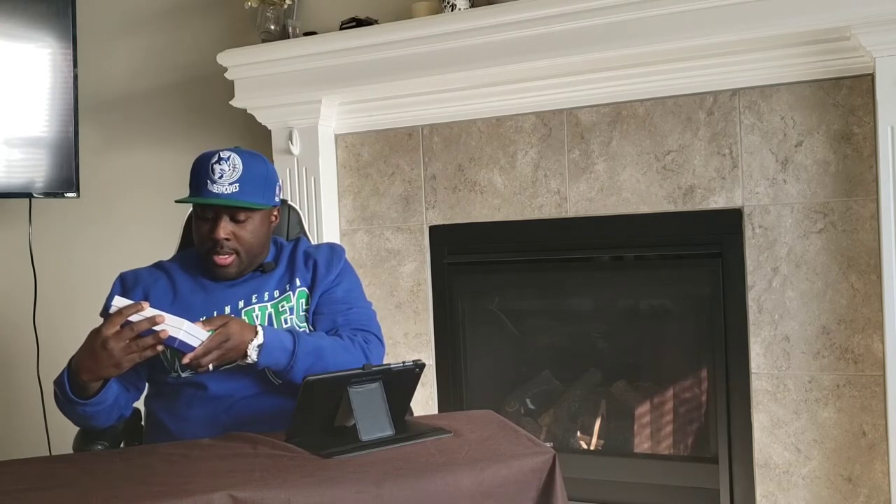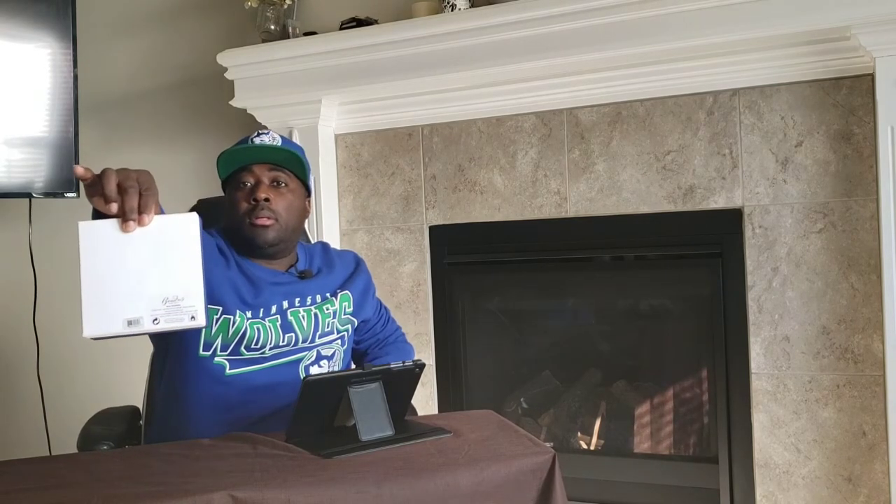Let's take this plastic sleeve off first. Here's your box presentation — 50 ml bottle. On the back you have Bond Number Nine, the name of the house, and a barcode. Let's get this thing out of here and see what we got — Eau de Parfum concentration. And there's your bottle presentation.